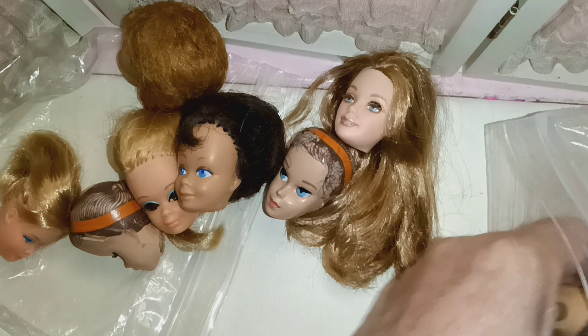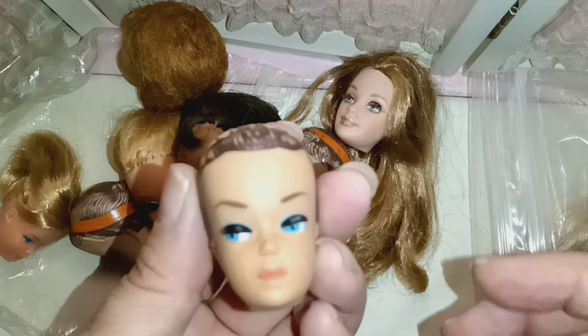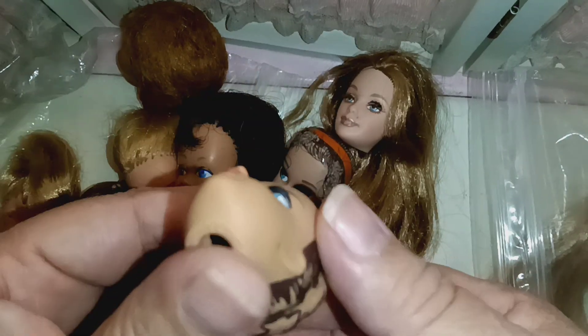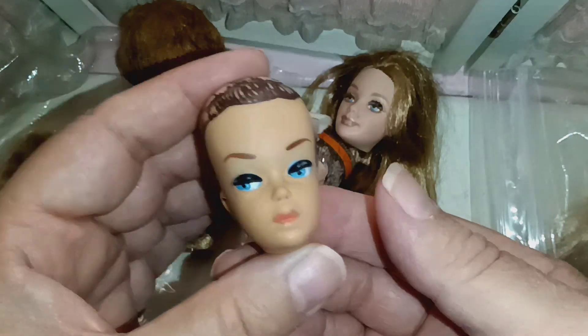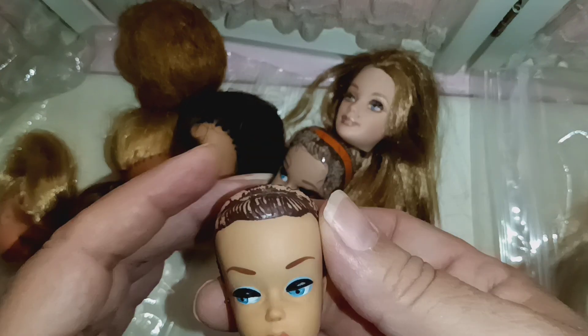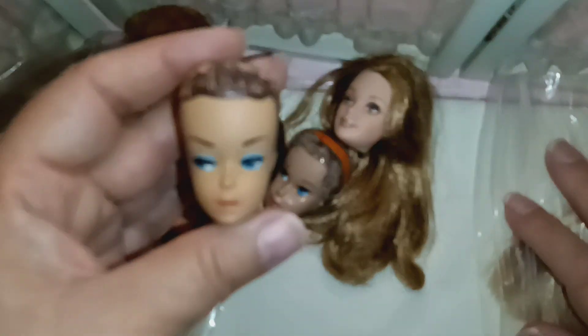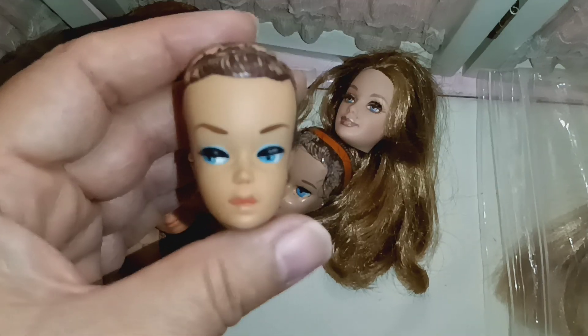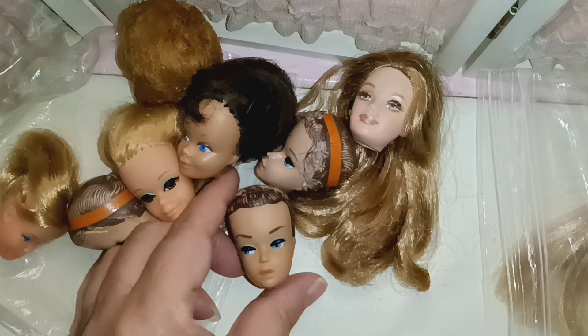I'm surprised — I have a third one! This one does not have her orange. This is a fashion queen, but from far away she looked like a Miss Barbie, so I was surprised. She's beautiful — look at her face. She's lovely. I love fashion queen.